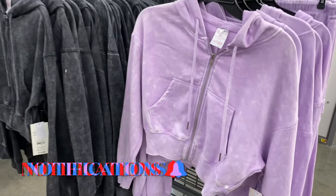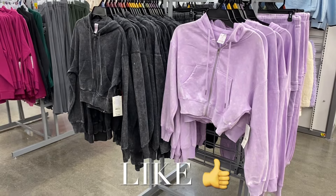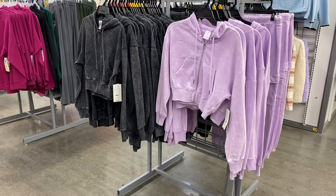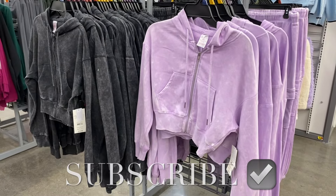Let me know in the comments what your favorite was! If you like my channel, go ahead and like, subscribe, and comment and I'll keep bringing you more. Thank you for watching today — I'll see you in the next video!